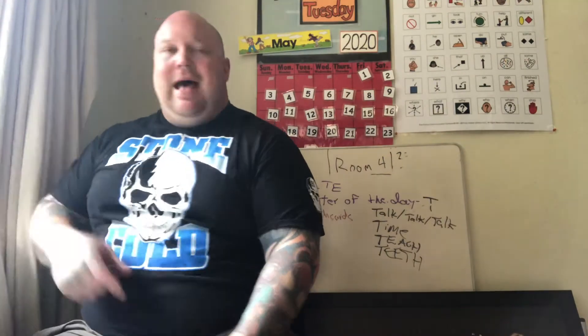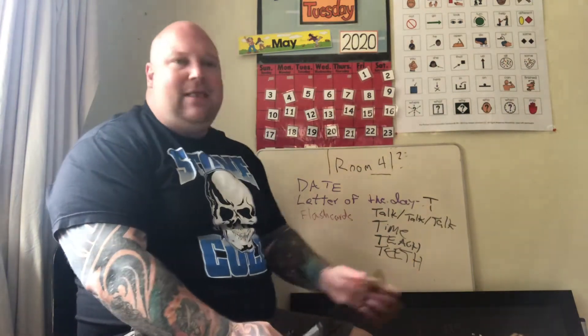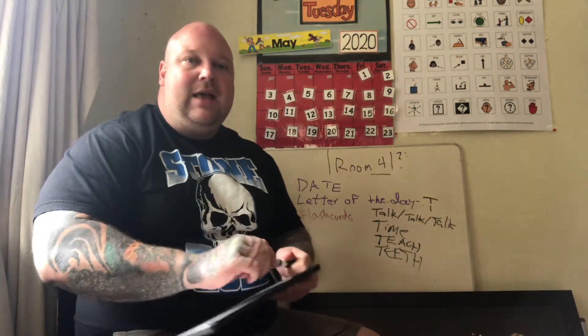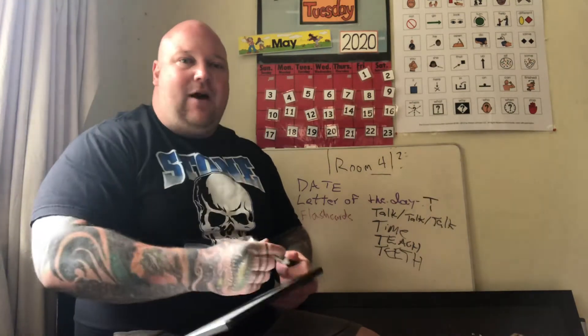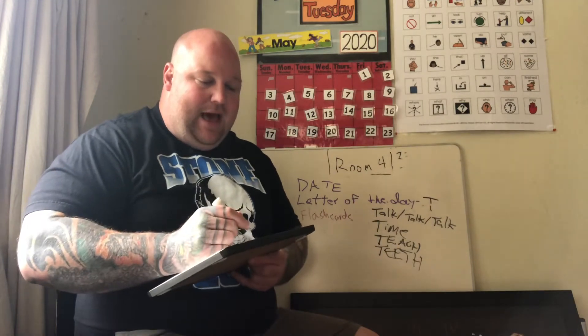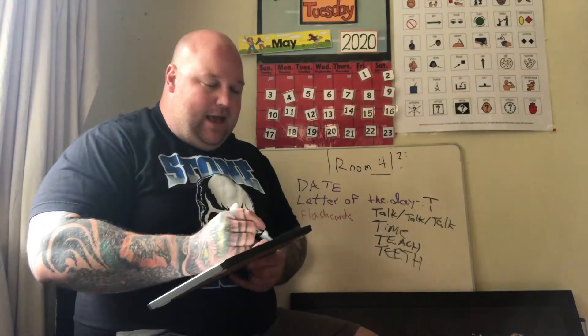I hope everyone had a wonderful three-day weekend. Yesterday was Memorial Day, and in the video I did before I said it was Monday. It's good that I'm redoing it because today is Tuesday. I have my camera so I can see myself, and I know that sometimes causes things to flip, so I'm going to do my best to write backwards.